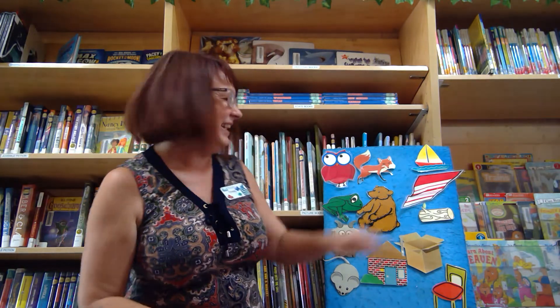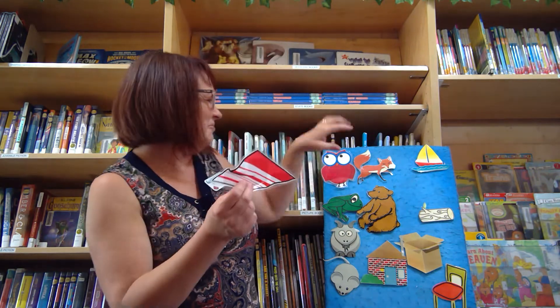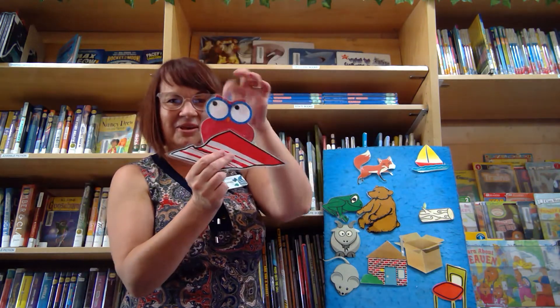Okay, this is a rhyming game. A-hiking we will go, a-hiking we will go. We'll catch an owl. What rhymes with owl? What's over here that rhymes with owl? A towel! We'll catch an owl and put it on a towel, and then we'll let her go. Hey!